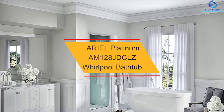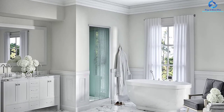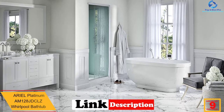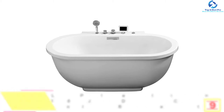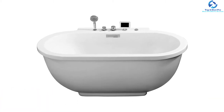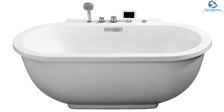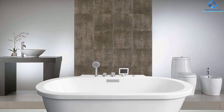Moving on at number 9, we have the Ariel Platinum AM128-JDC-LZ Whirlpool Bathtub. You are sure to forget all the stress as you take a dip into this bathtub. This product has become the number one choice of potential buyers owing to its thoughtful design. It is composed of premium acrylic, which adds to its durability. It offers resistance against heat as well as other damage like fading, chipping, and cracking. Because of the fiberglass reinforcement, it is matchless in imparting an energizing bath experience for a prolonged period.